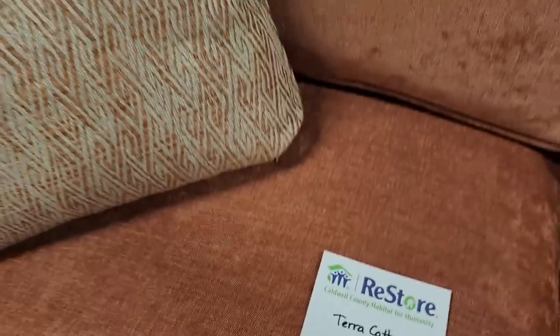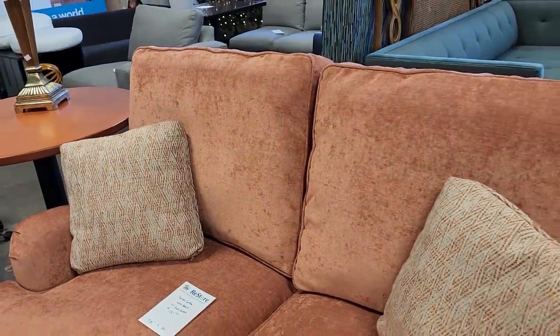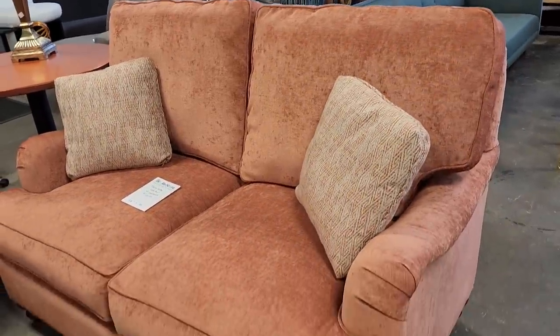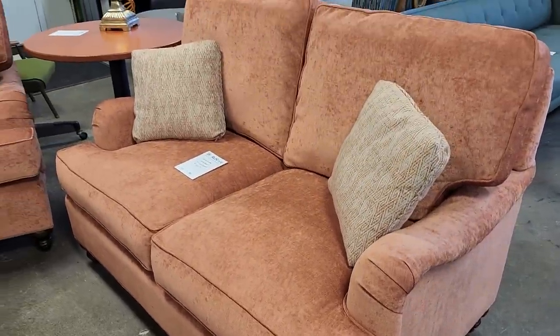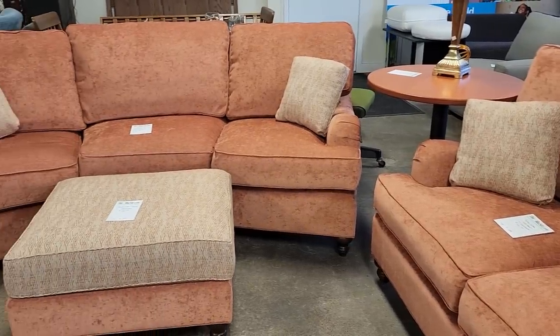And look at this terracotta sofa — for $150 and it comes with two pillows. They told me someone had recovered it and just never really used it, so they donated it to the Habitat ReStore. Someone's going to get a steal of a deal on this. If you want it you better get there early tomorrow morning and wait in line — I know it's going to go fast.